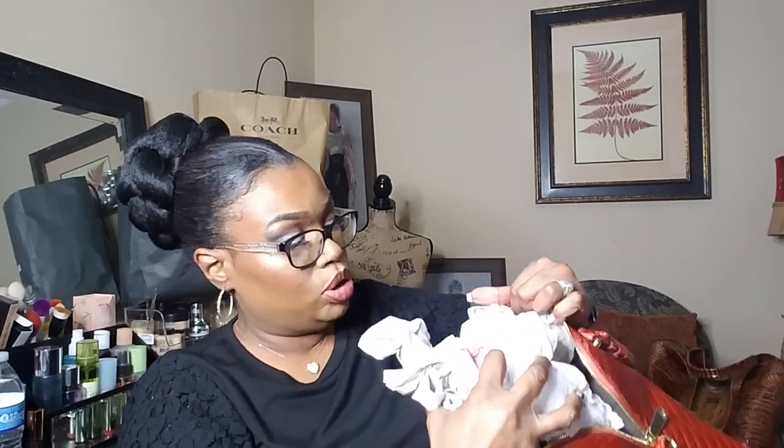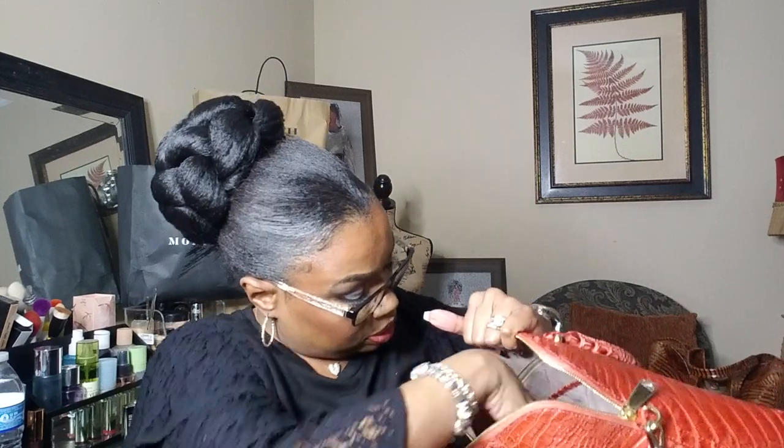The zipper — mine still has the little plastic over it — but the zipper is engraved with Brahmin. Moving to the inside, we're going to pull all of the paper out of it.